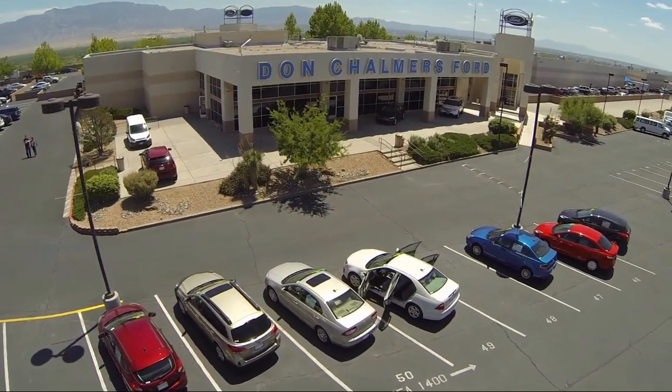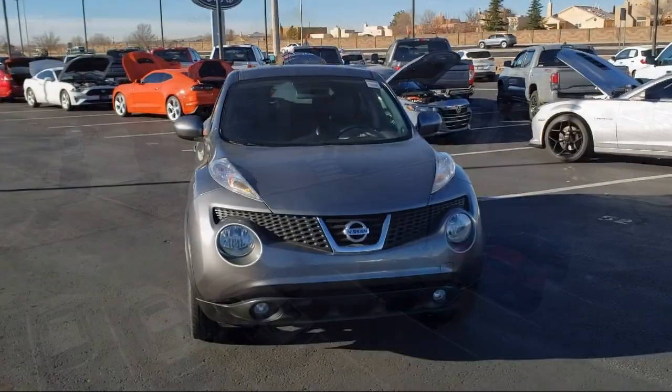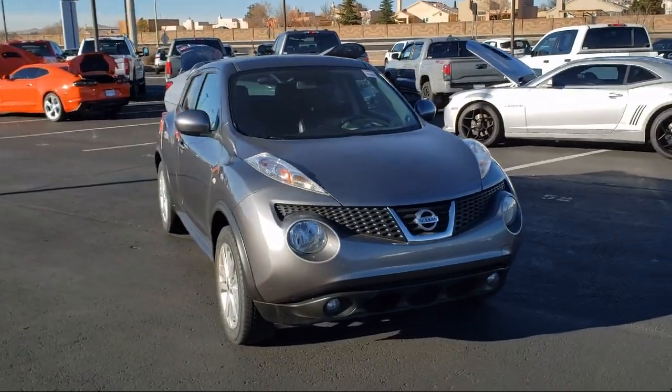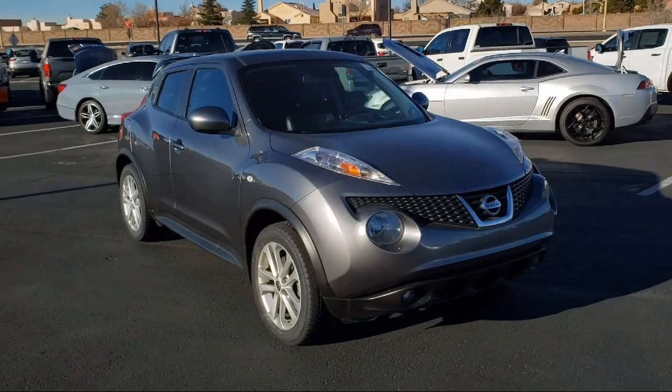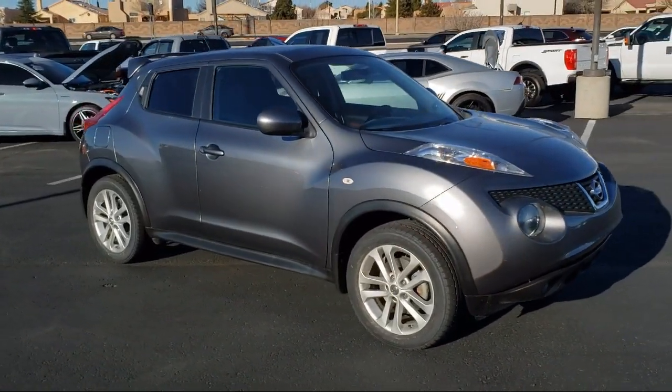Welcome to Don Chalmers Ford, and here's a look at another one of our vehicles from our great selection. It comes equipped with navigation, Sirius XM satellite radio, split fold-down rear seat, and dual front side impact airbags.